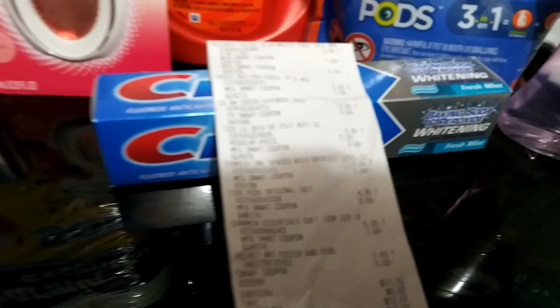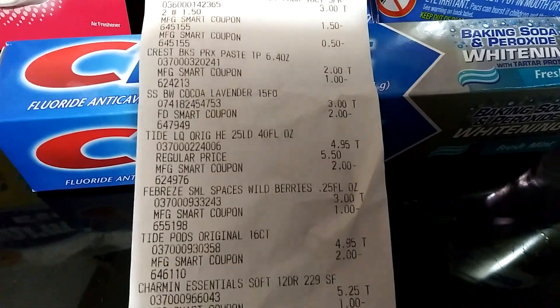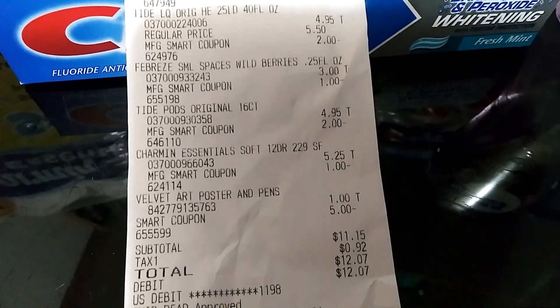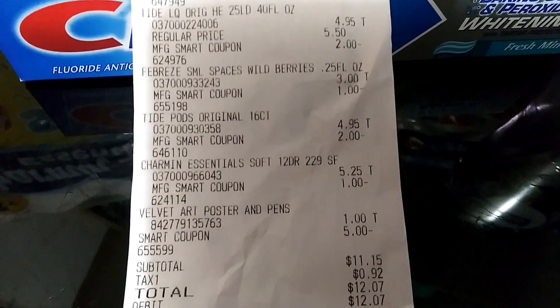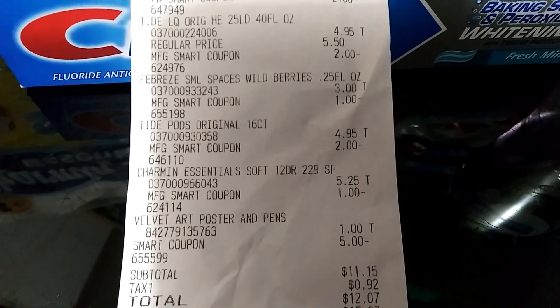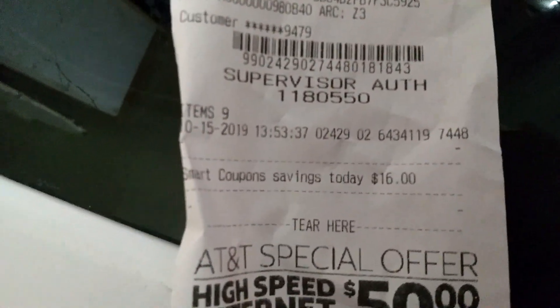Let me show you guys my receipt just to let you know that everything did come off fine. There it is — everything came off fine. There's that dollar item, the art set right there. So as you can see, $11.15, $12.07 with tax, and I had a total savings of $16.00 right there.